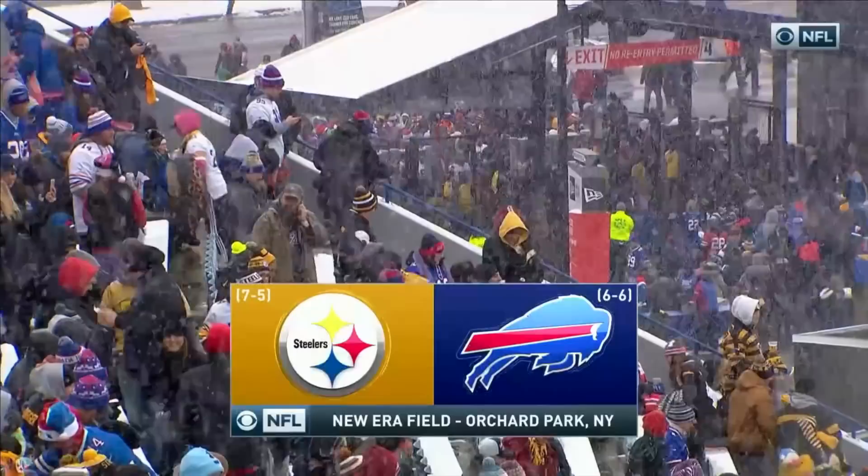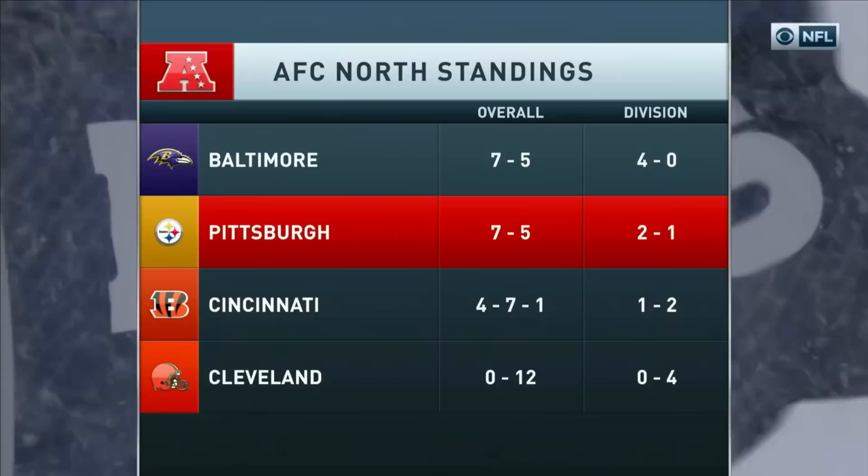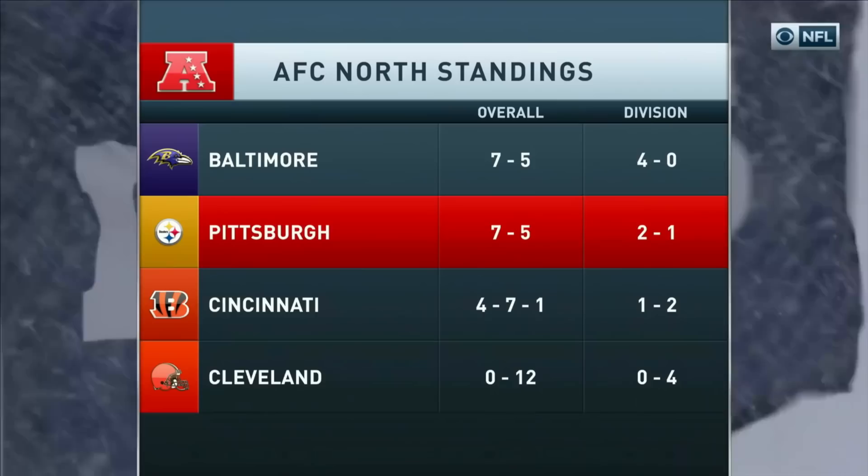Look what we have here — a snowy, blustery day. Pittsburgh about to collide with Buffalo. Pittsburgh in a tie for the division lead right now with Baltimore. They have another matchup with their rivals, the Ravens, on Christmas night.